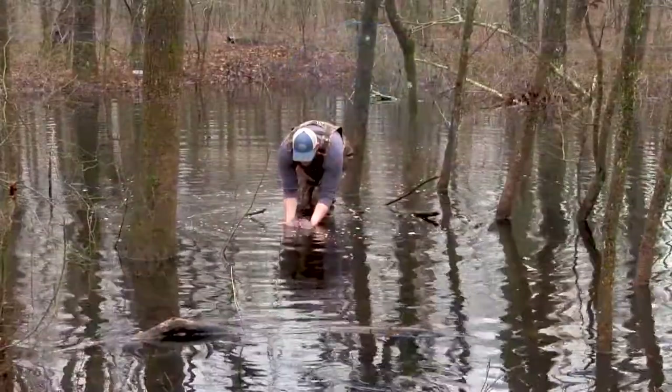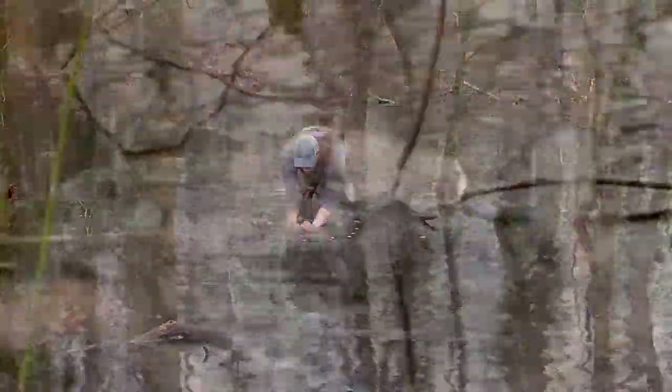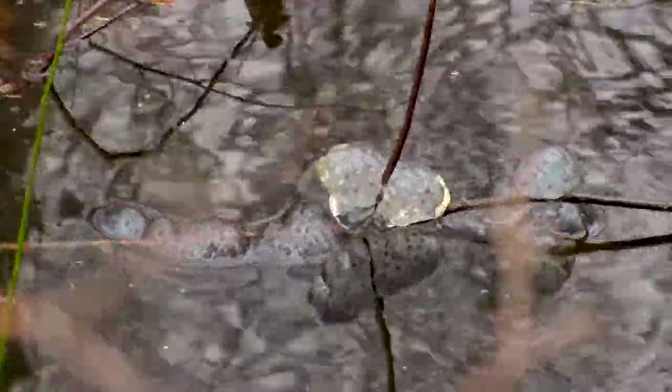They can produce up to 200 eggs in a single clutch. What the females like to do is go into the water and find a stick or a piece of vegetation and lay their eggs so that it kind of wraps around them.